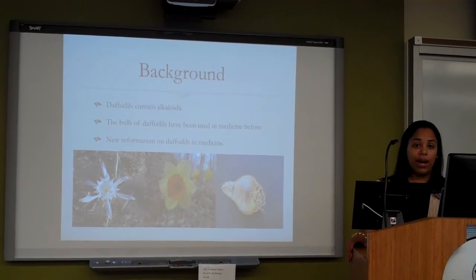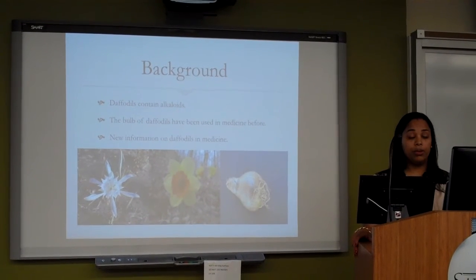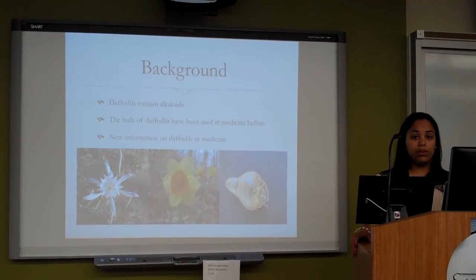The bulbs were actually used in traditional Japanese medicine, called kampo, to treat strains, wounds, and burns.